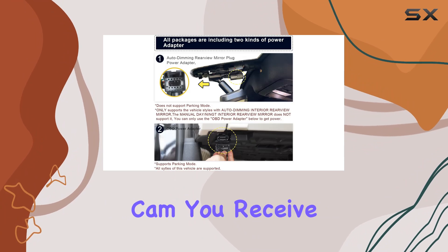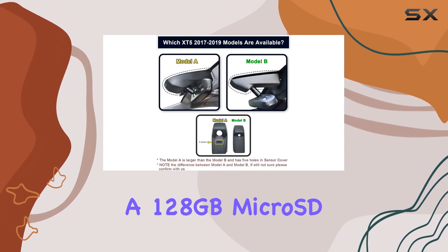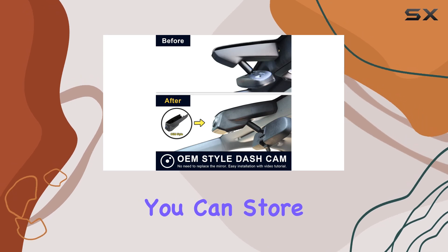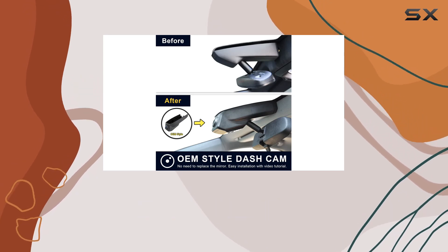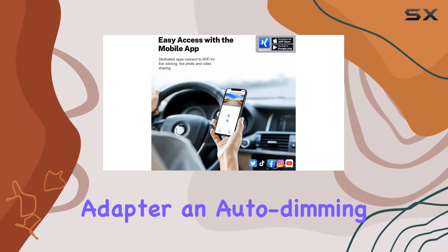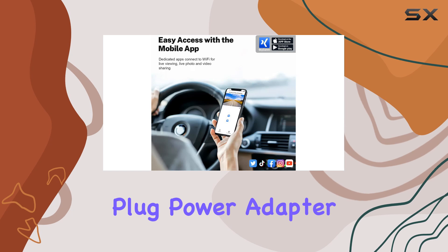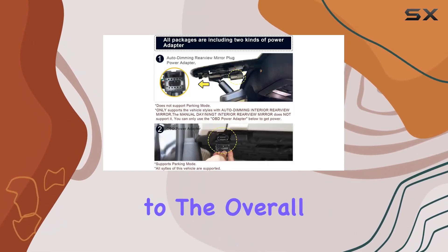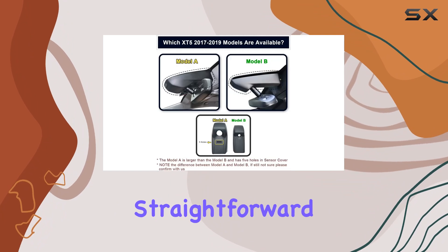Along with the dash cam, you receive a 128GB microSD card, which is quite generous and ensures you can store plenty of footage before needing to overwrite old files. Additionally, the inclusion of an OBD power adapter, an auto-dimming rearview mirror plug power adapter, a crowbar for installation, and a couple of straps adds to the overall value, making installation straightforward.